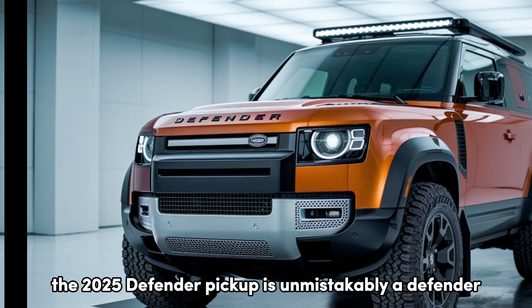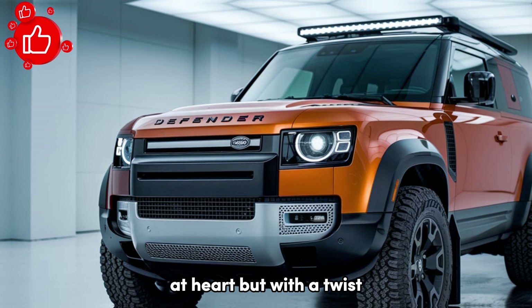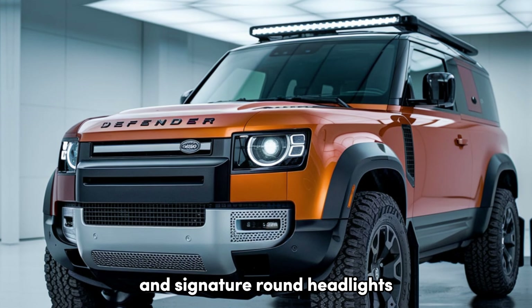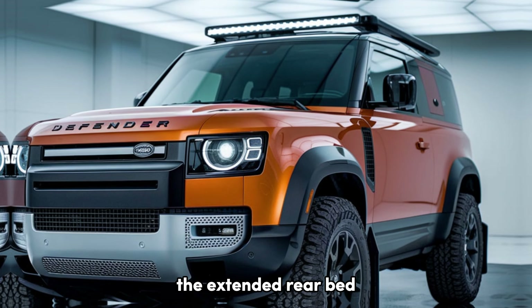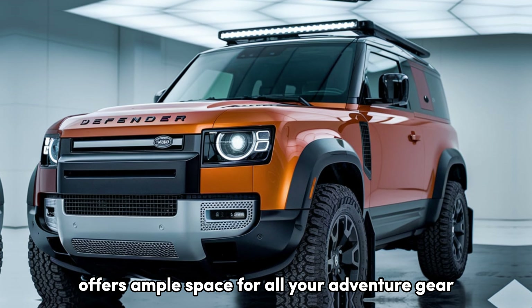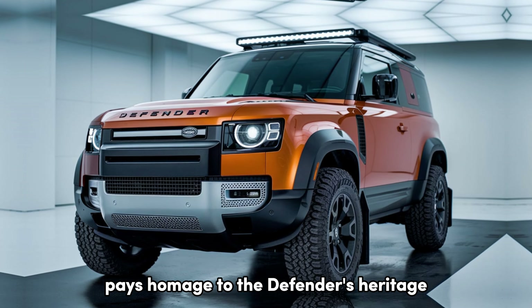The 2025 Defender Pickup is unmistakably a Defender at heart, but with a twist. Up front, it carries the iconic Defender grille and signature round headlights, but the real story is in the back. The extended rear bed offers ample space for all your adventure gear. Its boxy, utilitarian shape pays homage to the Defender's heritage.